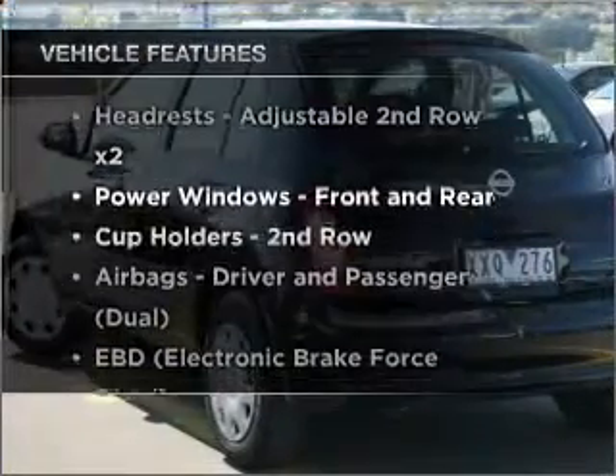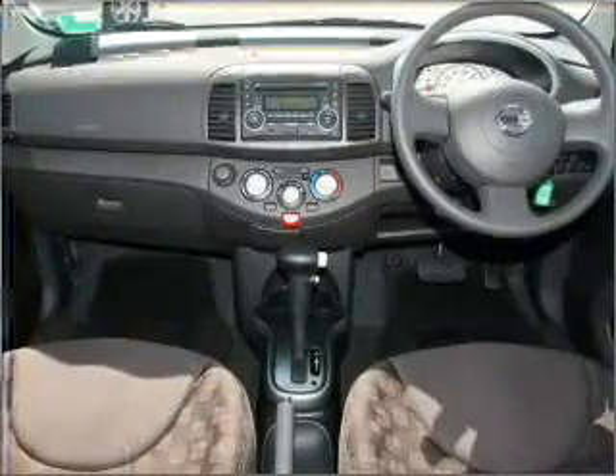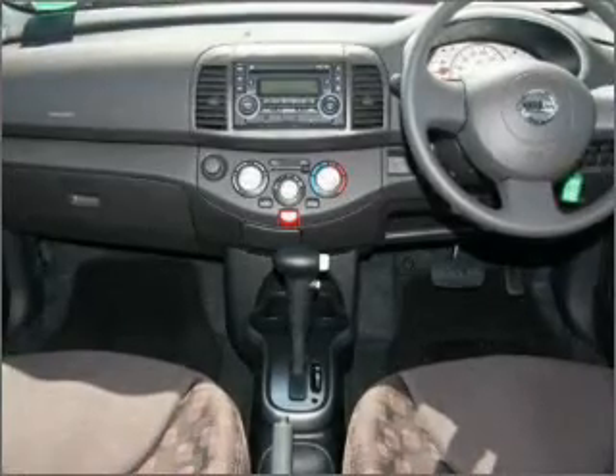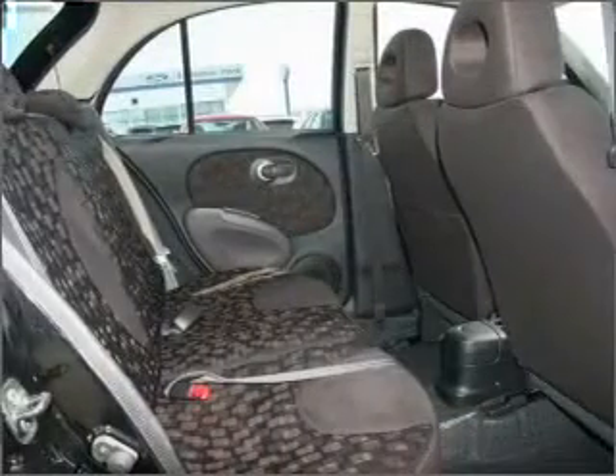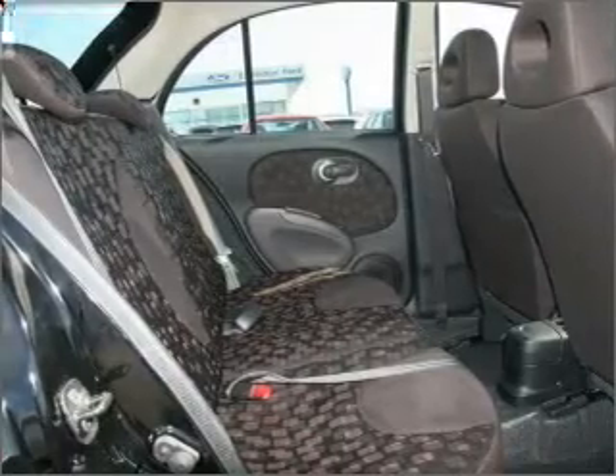Plus, enjoy these notable features that are included in this ride: climate control, central locking, power windows, a CD player, audio input for your iPod, auxiliary input for your MP3 player, ventilated disc brakes, and adjustable tilt steering wheel.